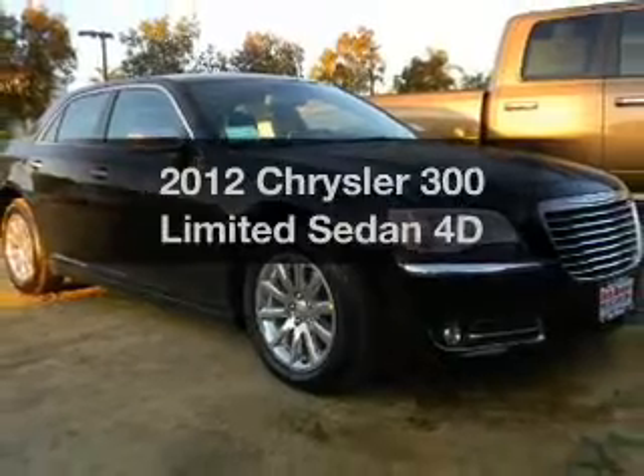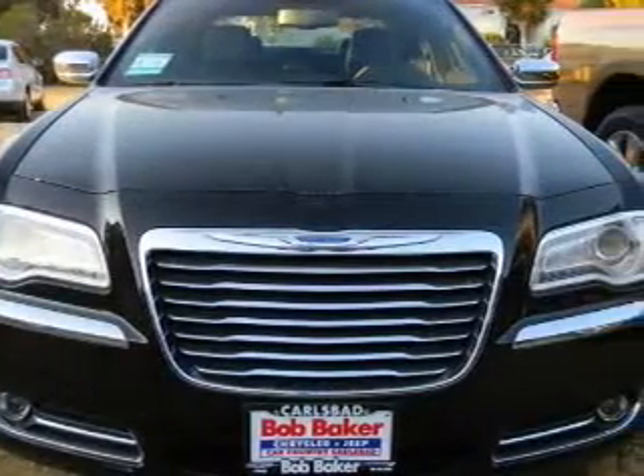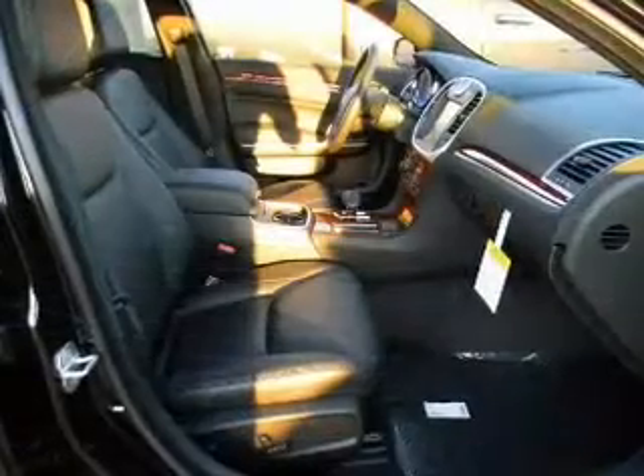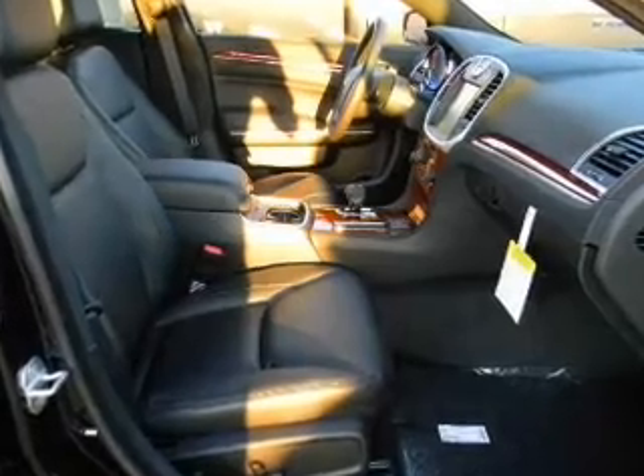Introducing the 2012 Chrysler 300. If you're looking for an automobile with great attributes, look no further. With a reliable engine that responds smoothly to its automatic transmission, you will appreciate the safety feature of anti-lock brakes. Heated seats comfort you on cold winter days.